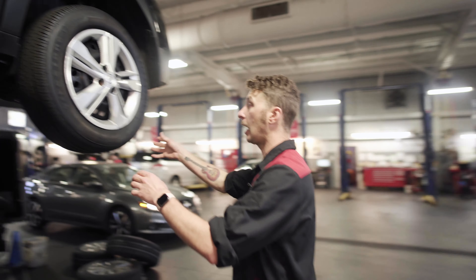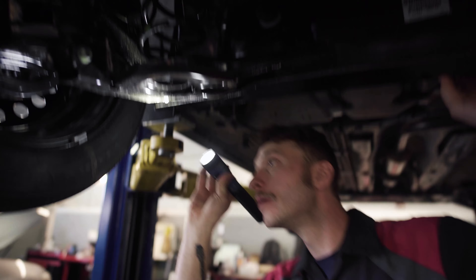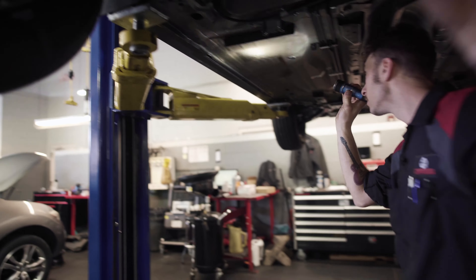A multi-point inspection covers the overall condition of your vehicle — checking your brakes, belts, fluids, and tire condition. We write that down and give a check sheet to the customer so that they know the overall condition of their vehicle.